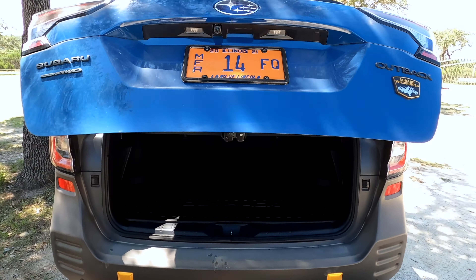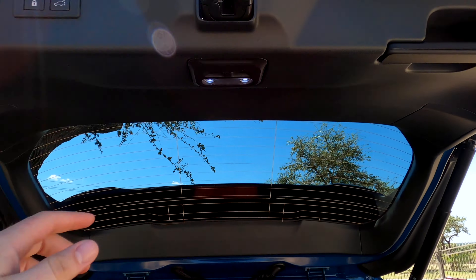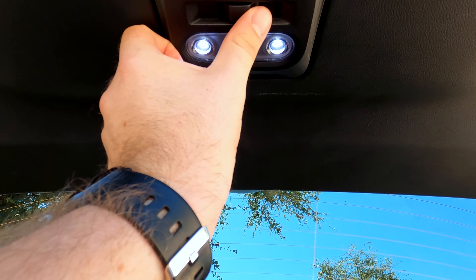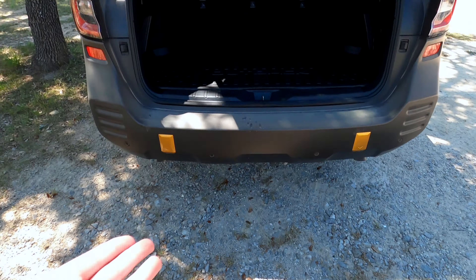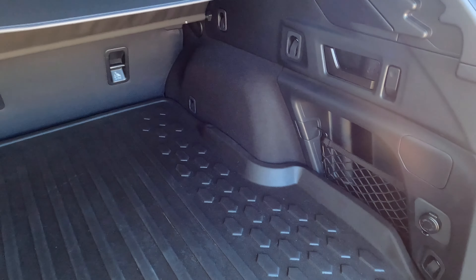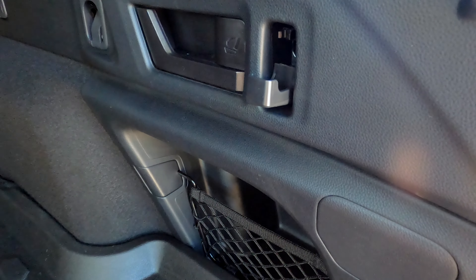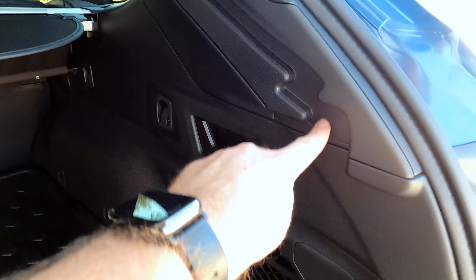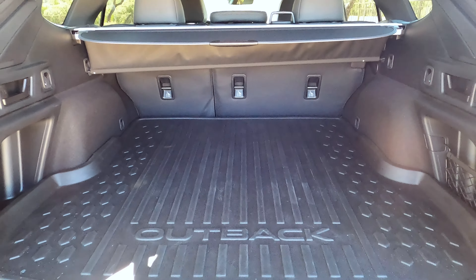For the cargo area, we get a power liftgate that lifts up on its own. You still have a grab handle and there's an LED light right here, which could be great for your cargo but also for camping. Subaru thought about that — there's a little storage area, a 12-volt power outlet, fold-out hooks, and a spot for a cargo cover. You've got pretty much the same setup on both sides, and overall storage space is good.